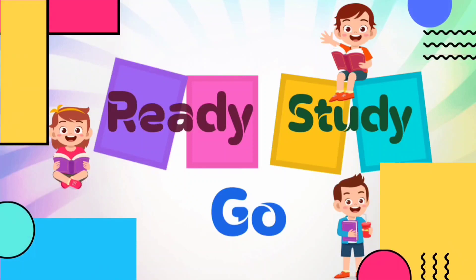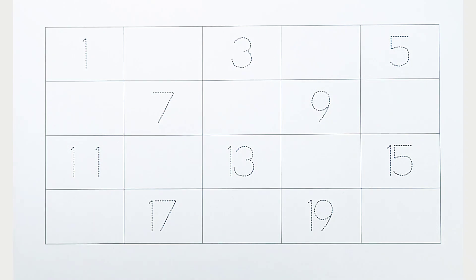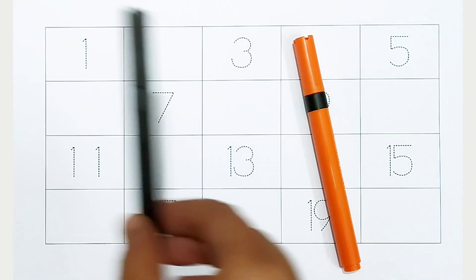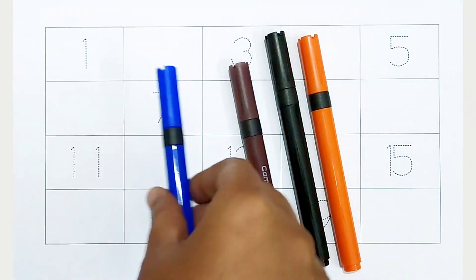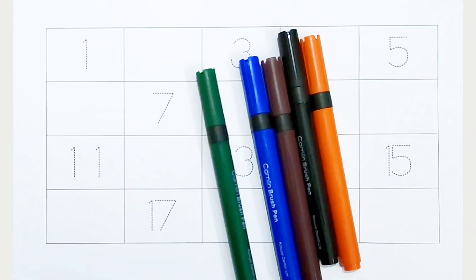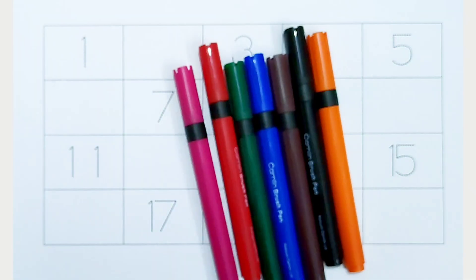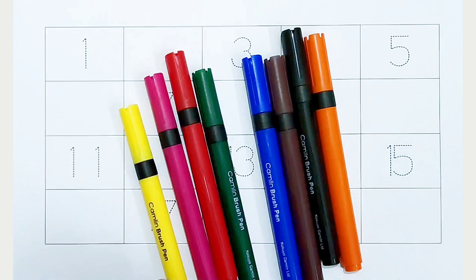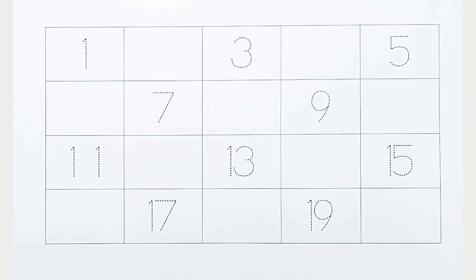Ready, study, go. Orange color, black color, brown color, blue color, green color, red color, pink color, yellow color. Hi kids! Today we can learn the numbers from 1 to 20.